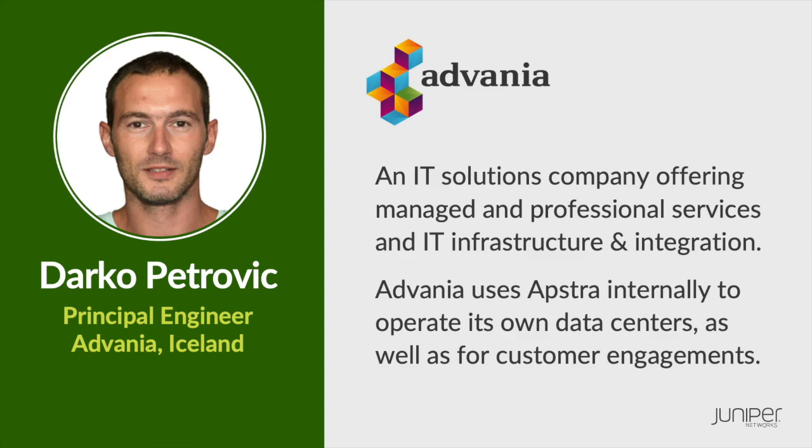Advania is an IT solutions company offering managed and professional services, and IT infrastructure and integration. Darko, welcome to the podcast. So what drew your interest to Appstra's product?